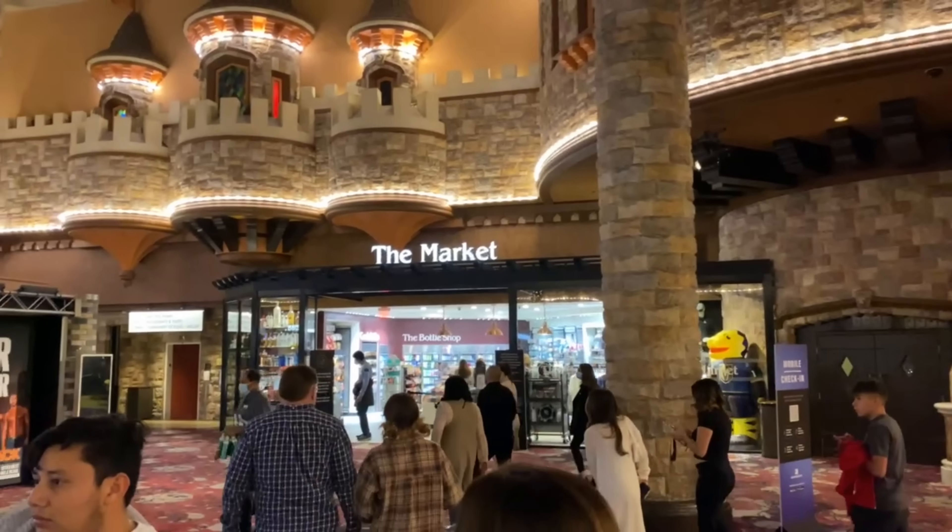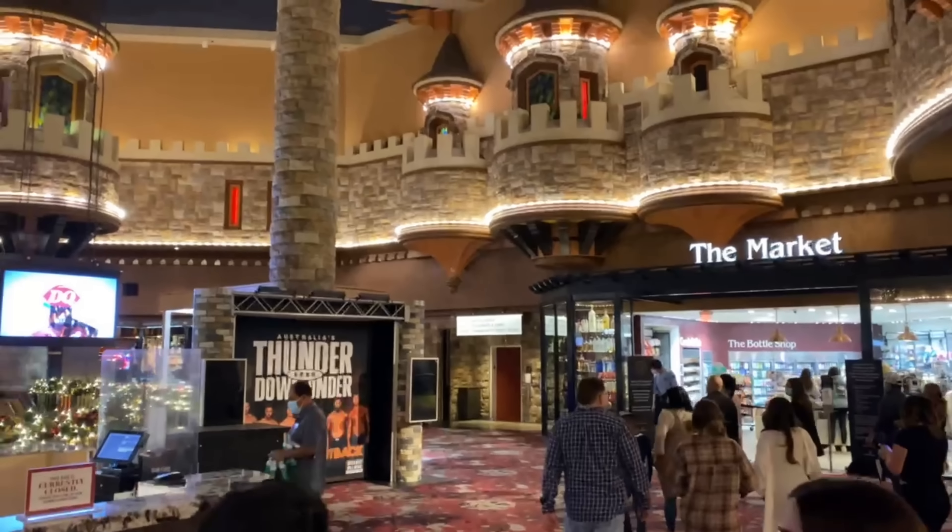We are just about to check out of our two-night stay here at Excalibur. We were in a royal superior king room — my first time, not hers. Our last trip was at Wynn, our next trip is at Encore. We're here because we want to stay at every MGM resort, and right now we only have three left, but this one is going to be knocked off the list.